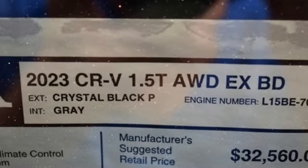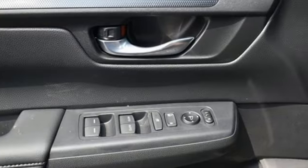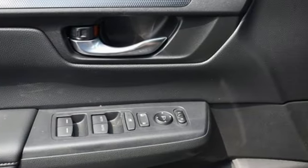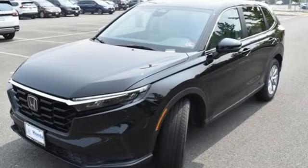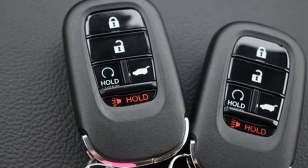Features include continuously variable automatic transmission, dual-zone climate control, streaming audio, steering assist cruise control, front heated bucket seats, and doors and push-button start proximity key.